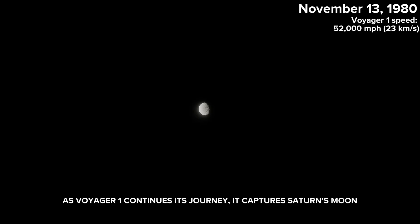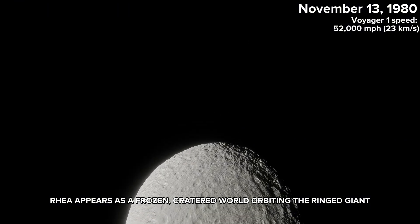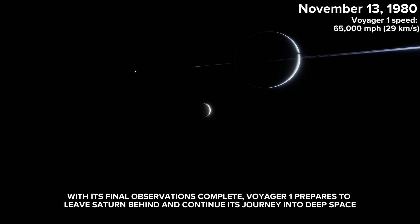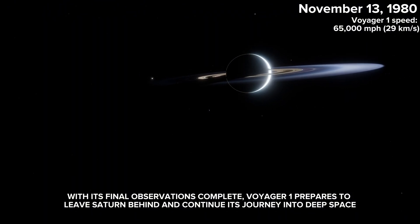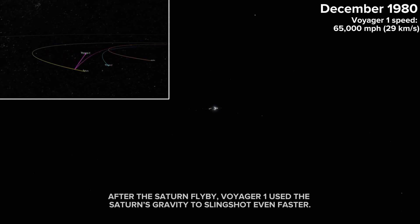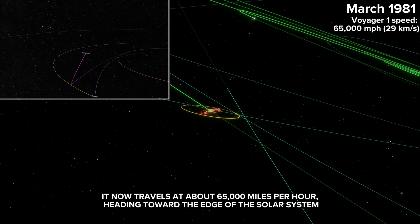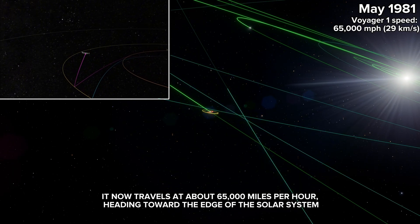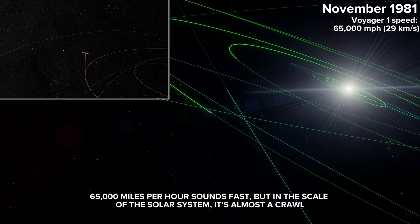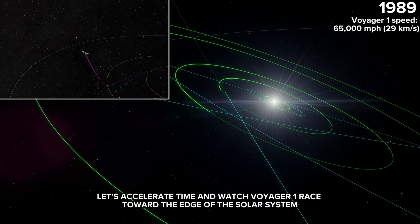As Voyager 1 continues its journey, it captures Saturn's moon Rhea — a frozen, cratered world orbiting the ringed giant. With its final observations complete, Voyager 1 prepares to leave Saturn behind and continue its journey into deep space. After the Saturn flyby, Voyager 1 used Saturn's gravity to slingshot even faster — it now travels at about 65,000 miles per hour, heading toward the edge of the solar system. 65,000 miles per hour sounds fast, but in the scale of the solar system, it's almost a crawl. Let's accelerate time and watch Voyager 1 race toward the edge of the solar system.